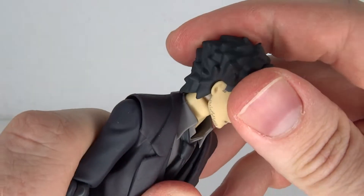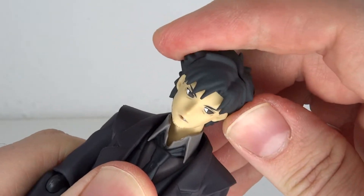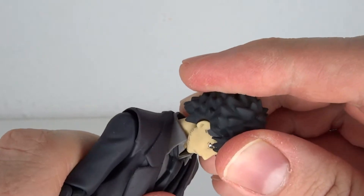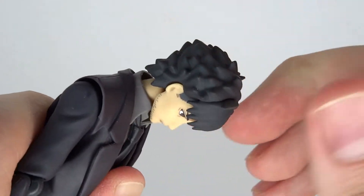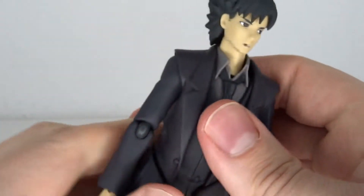Onto articulation. The head sculpt is fairly limited — you have some back and forth wiggle motion, obviously blocked mostly by the hair. It does tilt side to side somewhat and goes all the way around. You also have neck articulation so you can combine that. The neck is just on a ball but it still gets a fairly good range and offers some more options.